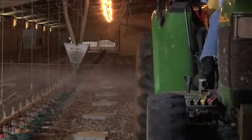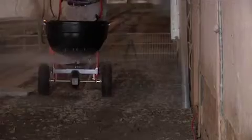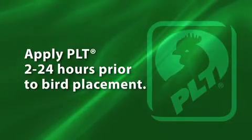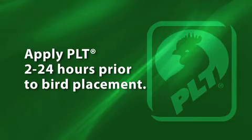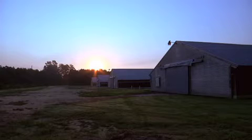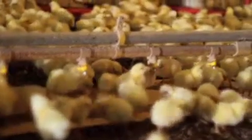Since PLT begins to work immediately, it should be applied as close to chick or pullet placement as possible to maximize ammonia control. We recommend applying it two to 24 hours prior to bird placement. Once applied, close the house and proceed to the next house. Heaters should not be turned back on until after you've applied PLT to all the houses on your farm.